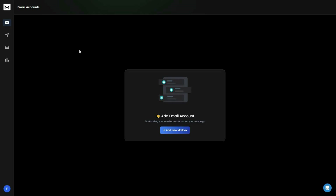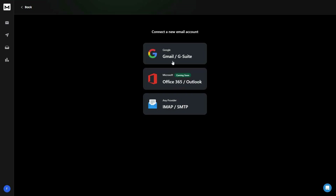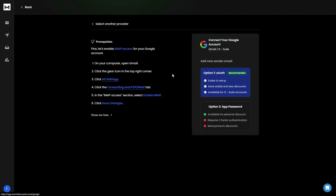After you log in to Rich Inbox you get a super simple dashboard — no beginner should face any problem launching cold email campaigns. The first section is the email account section where you add accounts to send emails to potential clients. Click on 'add new mailbox' to connect. Currently you can connect Gmail or G Suite, with Microsoft Office 365 and Outlook coming soon. You can also connect any other provider using IMAP and SMTP. There is a full guide available, plus a 'show me how' walkthrough.